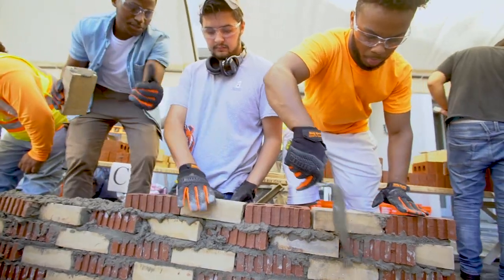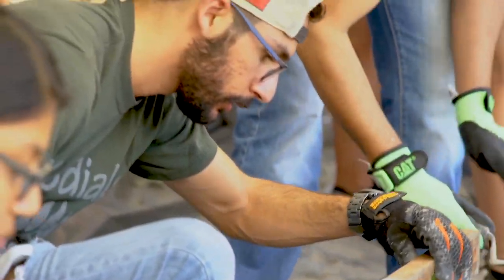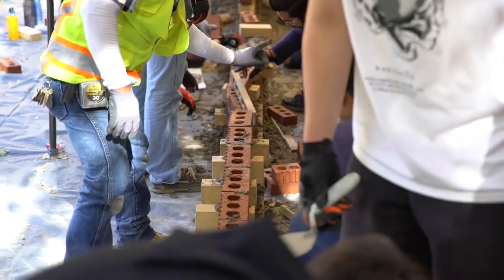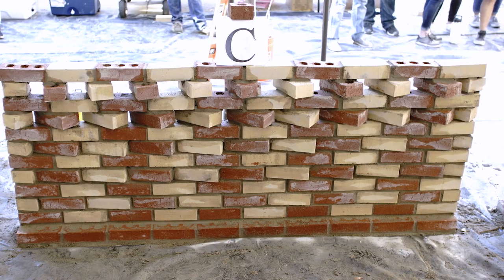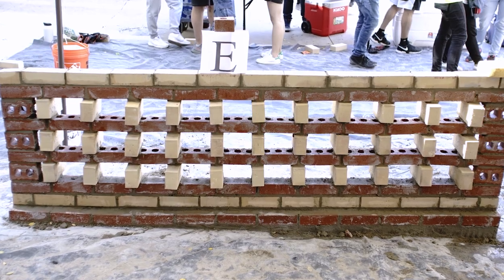We have 32 students in the Master of Architecture program first year. They are divided into five teams. They work together on a design of a brick wall that's driven by aggregation of patterns and their designs of corbeling and rotation bonds of brick.